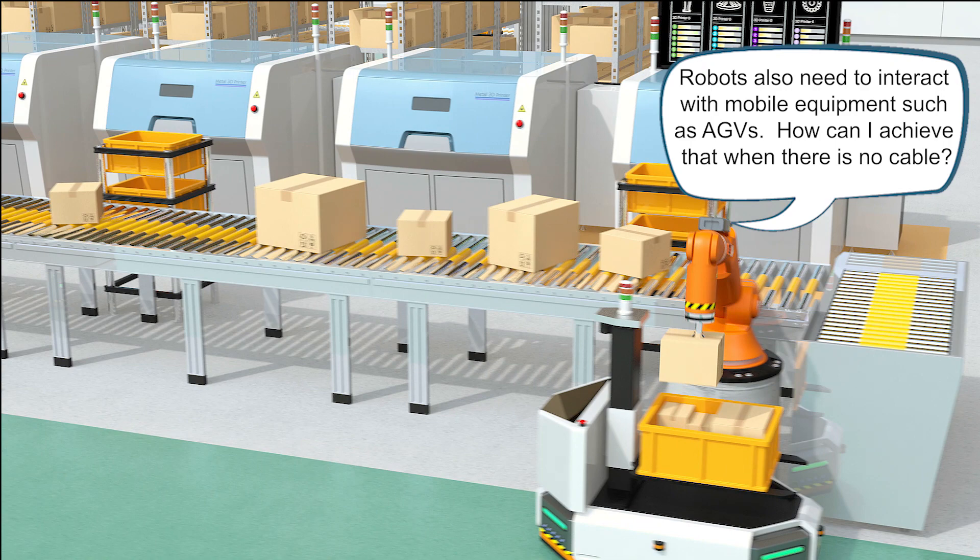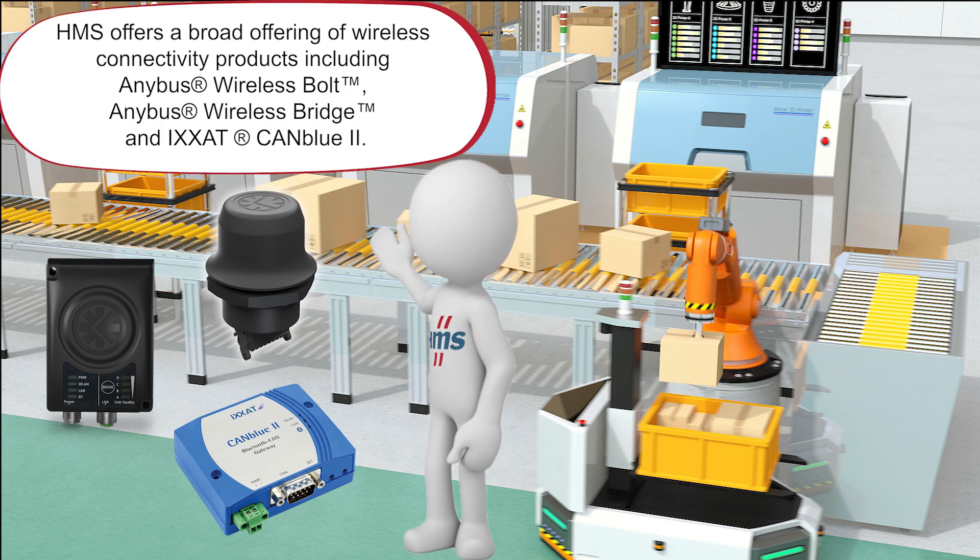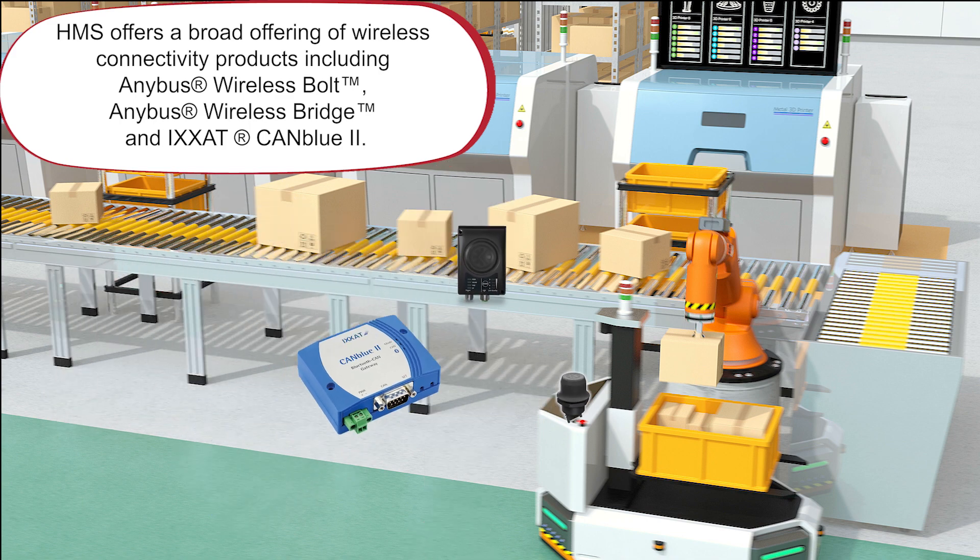Robots also need to interact with mobile equipment such as AGVs. How can I achieve that when there is no cable? We can help you with that! For applications where physical cabling is not feasible, HMS offers a broad offering of wireless connectivity products, including Anybus Wireless Bolt, Anybus Wireless Bridge, and ICSAT CAN-BLUE 2.